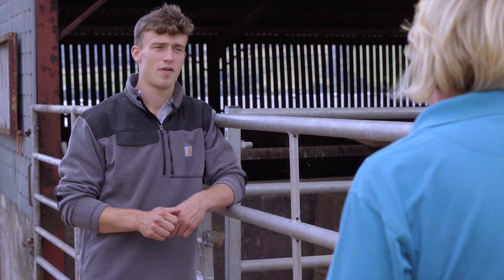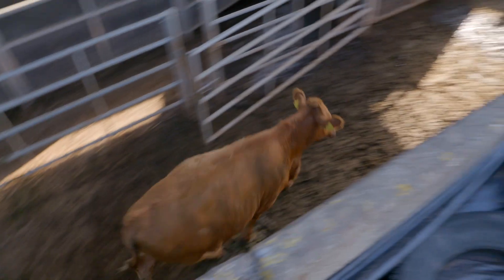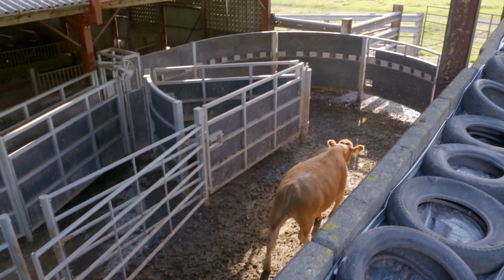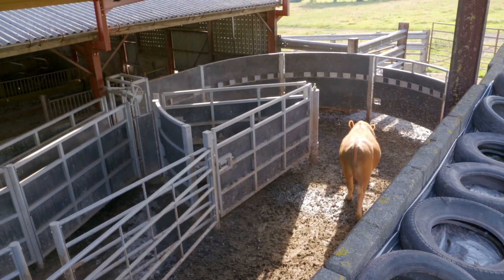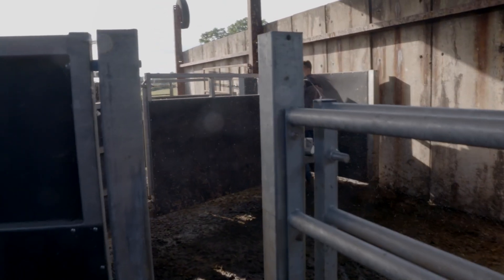We're also careful of how we load and unload cattle on and off the trailer — no sudden movements or loud noises to try and keep them calm. The loading and unloading of cattle during transport is really important for eating quality as well.